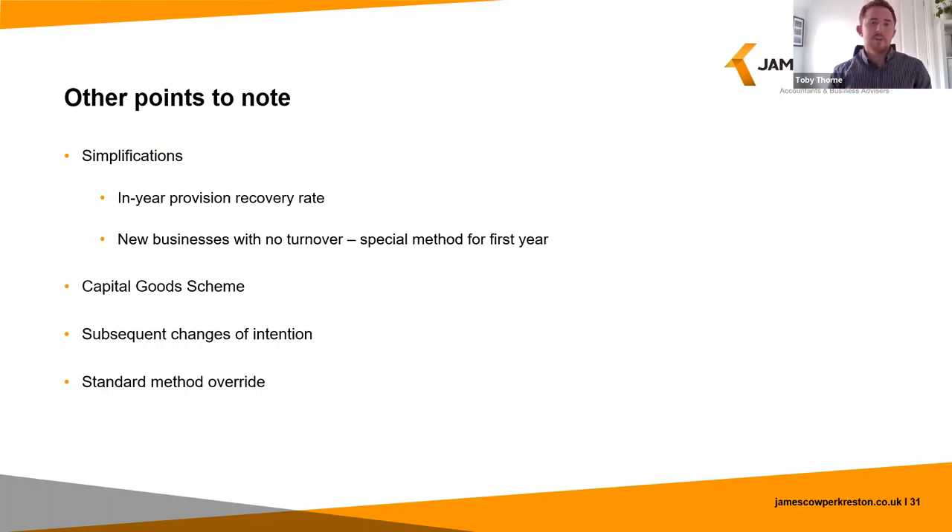If this is the case, HMRC will require you to put an adjustment through the same period as your annual adjustment to repay any over-claimed VAT.